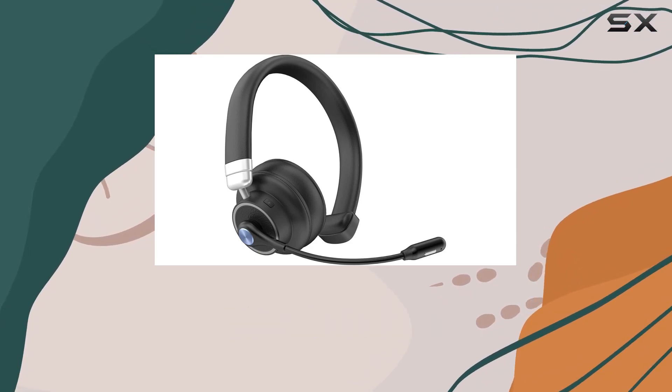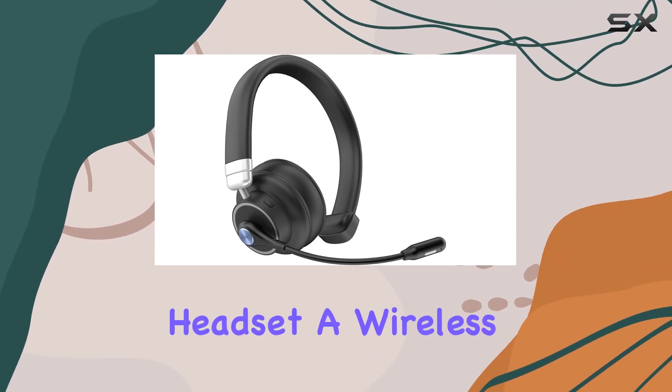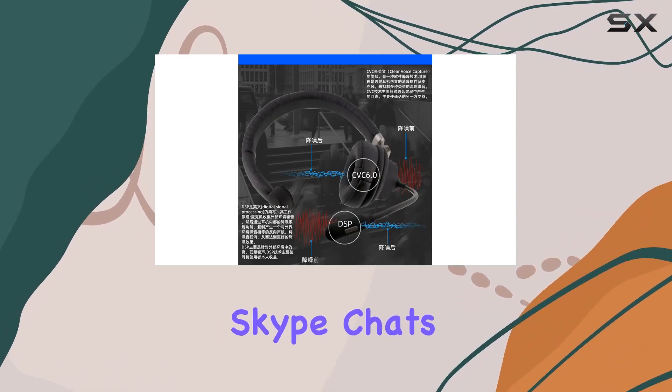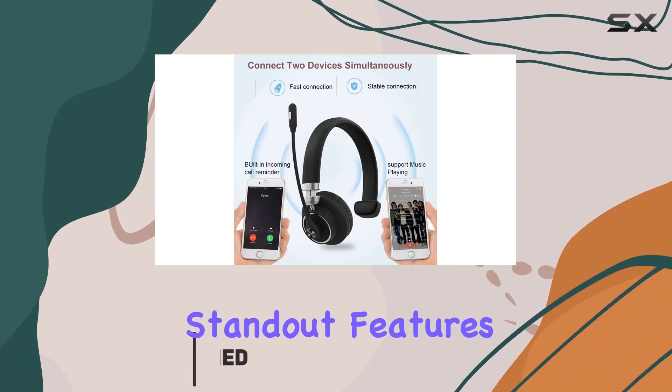Today, we're diving into the Trucker's Choice Bluetooth Headset, a wireless over-the-head headset designed for truck drivers, call centers, Skype chats, and more. Let's talk about its standout features.